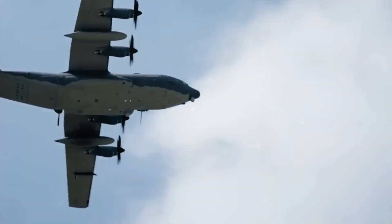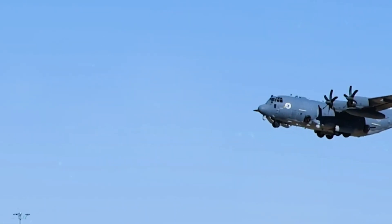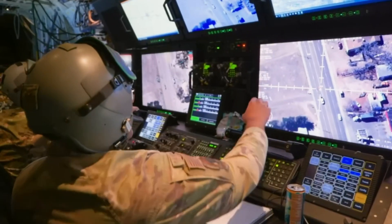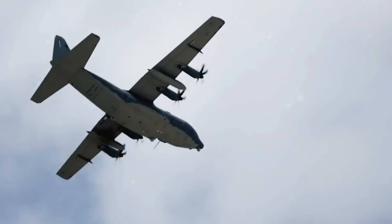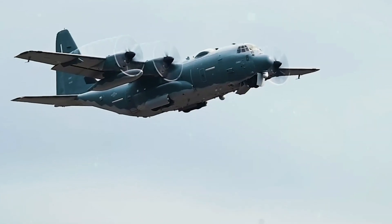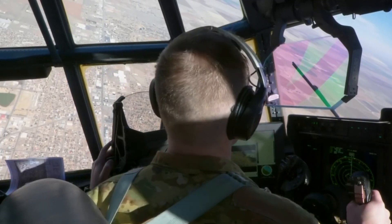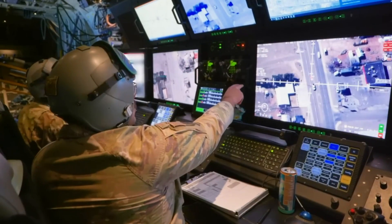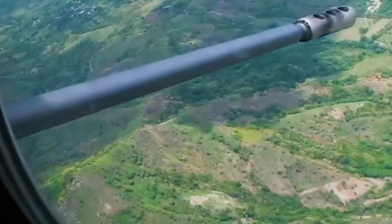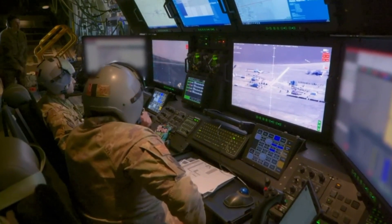The AC-130J's improved speed — approximately 20% faster than its predecessors — enhances its agility in engaging targets across vast distances, making it a decisive force in dynamic combat environments. The combination of increased endurance and speed allows the AC-130J to cover more ground during its missions, expanding the scope of its influence and impact. The aircraft's extended reach means it can traverse larger territories without sacrificing precision and accuracy required for targeted engagements, enabling it to effectively address threats over a broader area and bolstering its significance as a key asset in military operations worldwide.